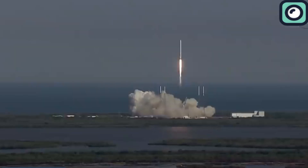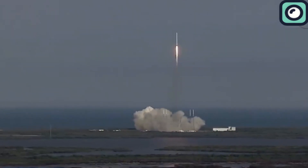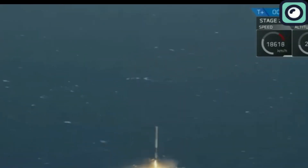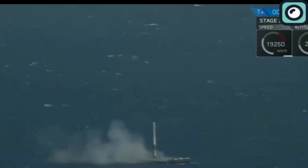Considering the risk, SpaceX has chosen to splash down the Starship in the ocean. This method is safer for the equipment and takes advantage of SpaceX's previous experience with ocean recoveries from Falcon rocket missions. SpaceX has successfully recovered Falcon rocket stages by landing them on drone ships at sea, a process that has helped them refine recovery techniques and improve rocket safety and reliability. A hard splashdown, while not aiming for a soft landing on a drone ship or landing pad, still requires precise targeting to ensure the spacecraft lands in the designated recovery area.